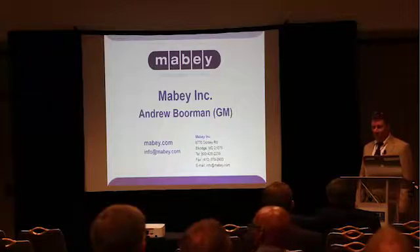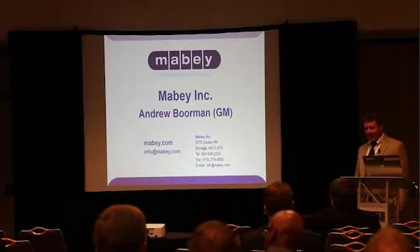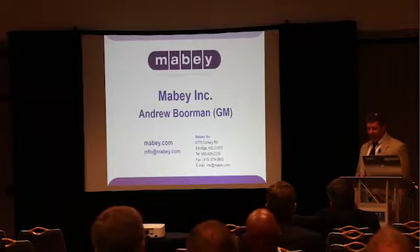Good afternoon. My name is Andrew Borman. I'm the General Manager of the Bridging Division at Mabee Inc. We are part of the Mabee Group, and we're a worldwide supplier of steel bridges, primarily for temporary applications. Today I'd like to talk to you about modular panel bridges, their benefits as part of a bridge replacement program, and how this might fit into the ABC method.